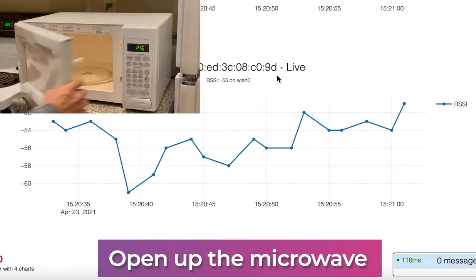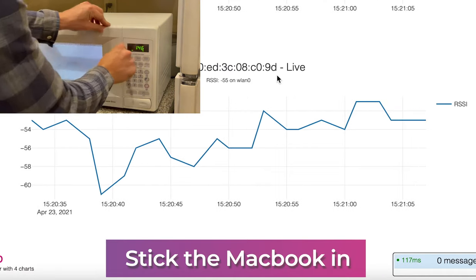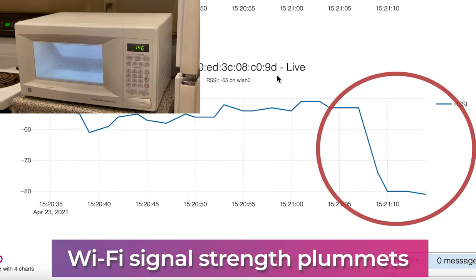Open up the microwave, stick in the MacBook Air, close the door — and that's exactly what you would expect.